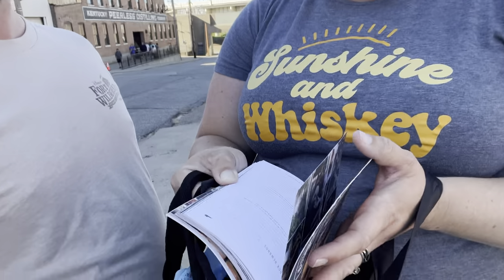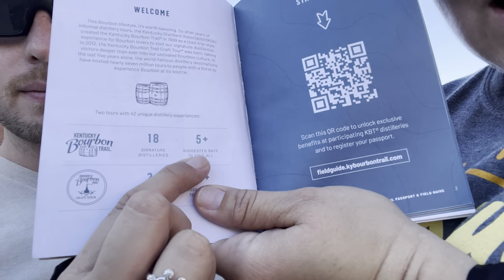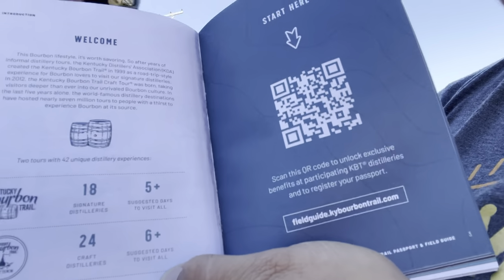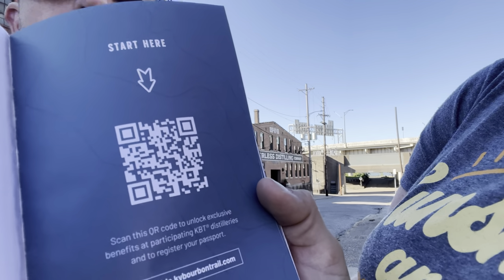Now heading over to their sixth and final stop - Michter's. Looking through the bourbon trail passport book: the regular bourbon trail has 18 stops, the craft tour has 24 modern distilleries taking at least five days to visit, and then at least six days just to do those 24 suggested stops. There's also a QR code to scan to unlock exclusive benefits. Quite a comprehensive trail to complete!